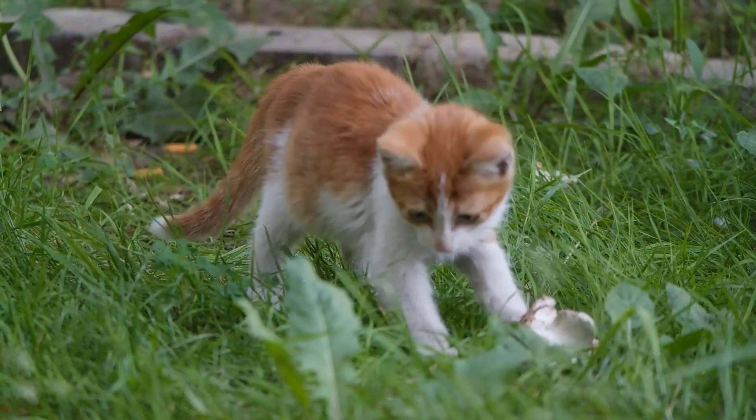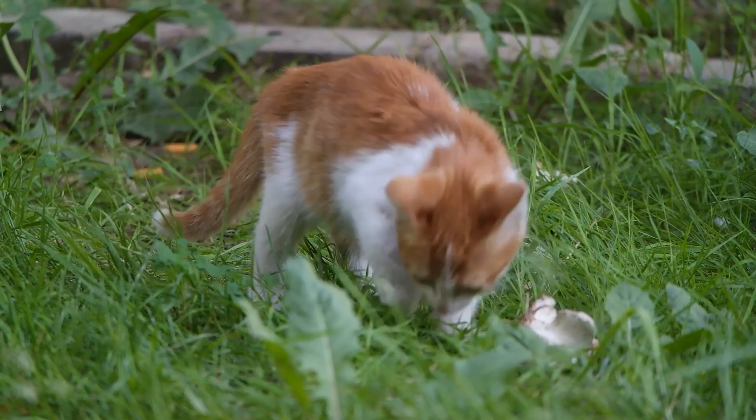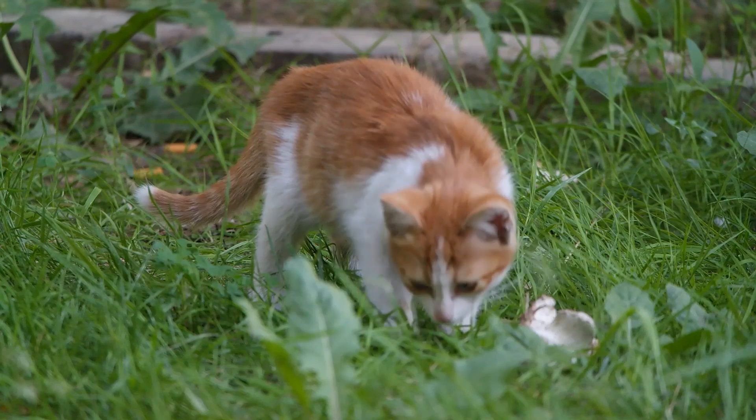And the best part is that many of these products are available on Amazon. So if you're looking to give your pet a little boost, check out these cool tech gadgets.